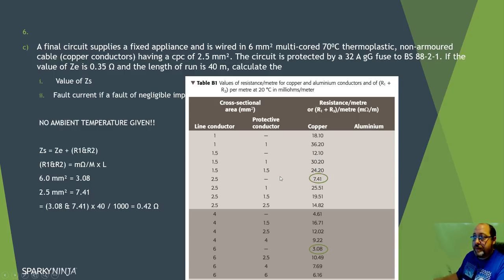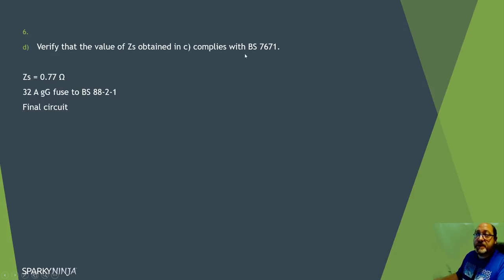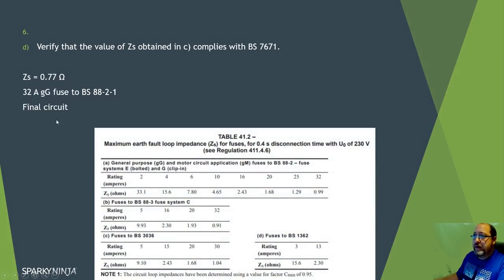So Zs equals Ze (0.35) plus R1+R2 (0.42) equals 0.77 ohms. The fault current is Uo ÷ Zs = 230 ÷ 0.77 = 299 amps. To verify this complies with BS 7671: it's a final circuit so I use the 0.4 second disconnection time table. For a BS 88-2 32 amp fuse, the maximum permitted Zs is 0.99 ohms. My calculated value of 0.77 ohms is less than 0.99 - so it's compliant.